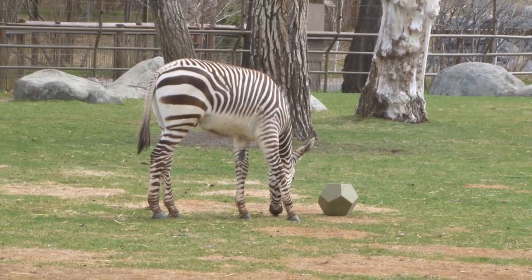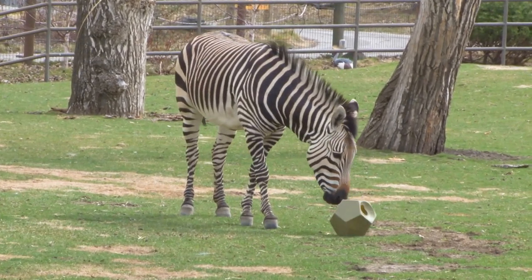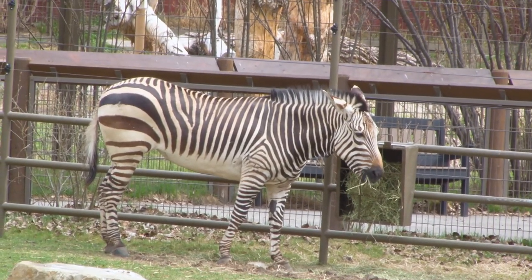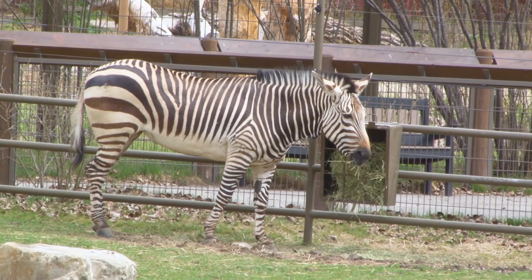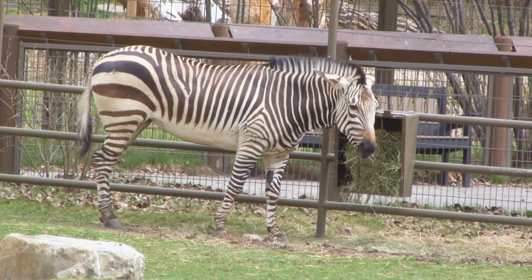Sena is about five months old. The boys' mom is here as well — her name is Leva, she's nine. And we have an older female, Chela, and she's 20. All our zebras are named after mountains in their native range, which is in Namibia and Angola.